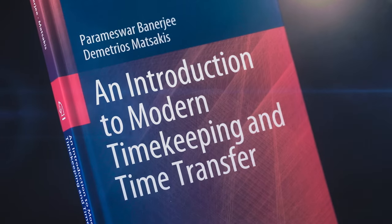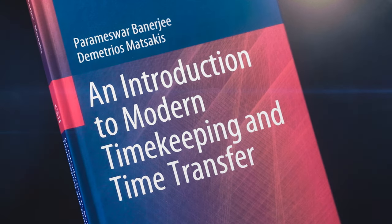Fast forward two years, and 'An Introduction to Modern Timekeeping and Time Transfer' has finally rolled off the printing press and landed on the bookshelves — or at least, the Amazon warehouses.